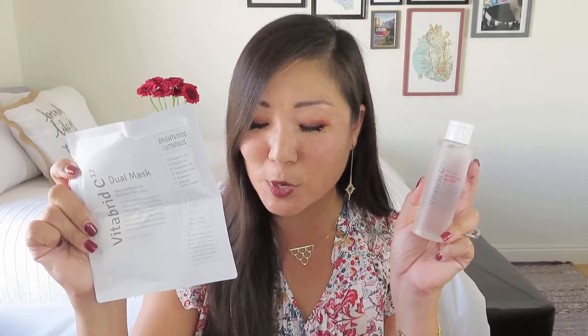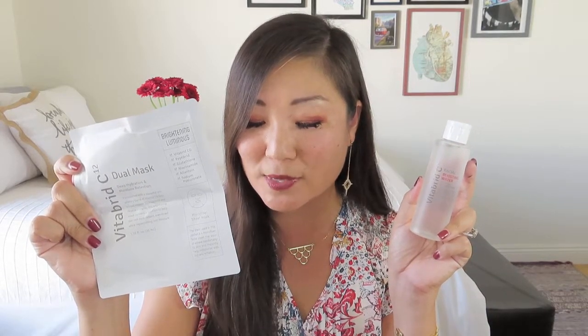Day twenty-one from Vitabrid C12 includes a little set — a dual mask and a facial boosting water. The gentle hydrating toner has a powerful blend of peptides and hyaluronic acid triple complex to provide anti-aging benefits and restore pH balance. The microfiber sheet mask contains vitamin C and peptides that instantly brighten skin, leaving your face radiant, supple, and luminous. The boosting water has a value of $28 and the sheet mask has a value of $7.